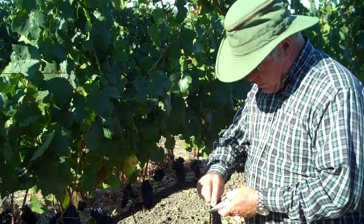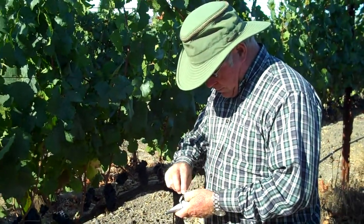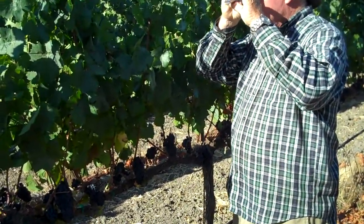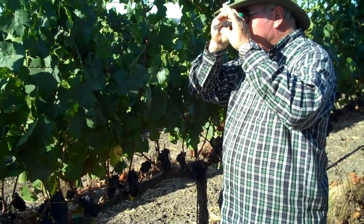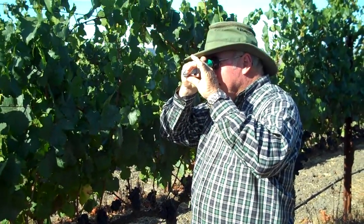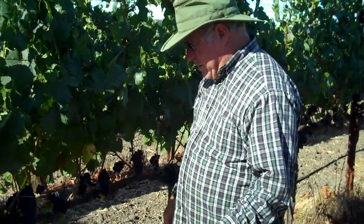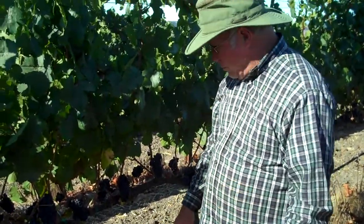Here we are at Las Prices Vineyard. Francis Mahoney is doing a sugar check on some 115 Pinot Noir. It's a light crop. He's using the old refractometer — there's a classic pose. That's 24 sugar.